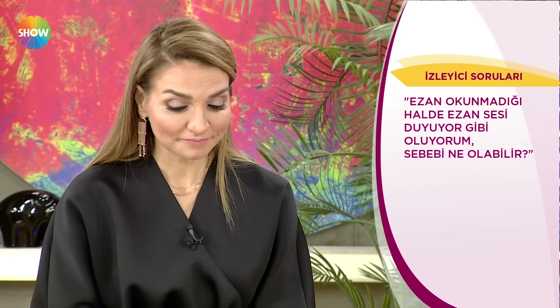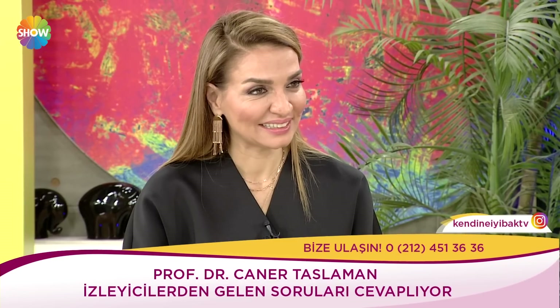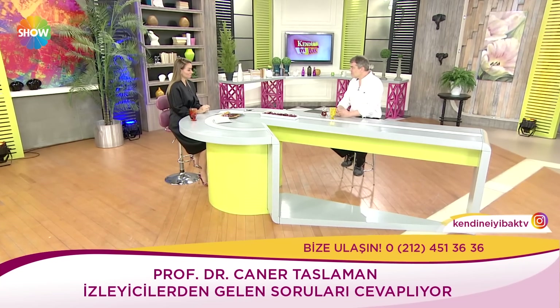Tabii bu kimsenin ezanı duyuyormuş gibi hissetmesini tam nasıl olduğunu anlayamıyorum buradaki ifadesinden. Bu bir his gibi bir şey mi? Yoksa kulağında bir ses gerçekten duyması tarzı bir şey mi? Ezandan çok etkilenmesinden kaynaklı bir şeyse bunda bir sıkıntı yoktur. Ama bir kulakta duyma tarzı bir şeyse o zaman bir doktorla uzmanla konuşmasında fayda olabilir. Ezan dışında başka şeyler de duyuluyorsa onu hani bir doktor uzmanla konuşmasında fayda var.